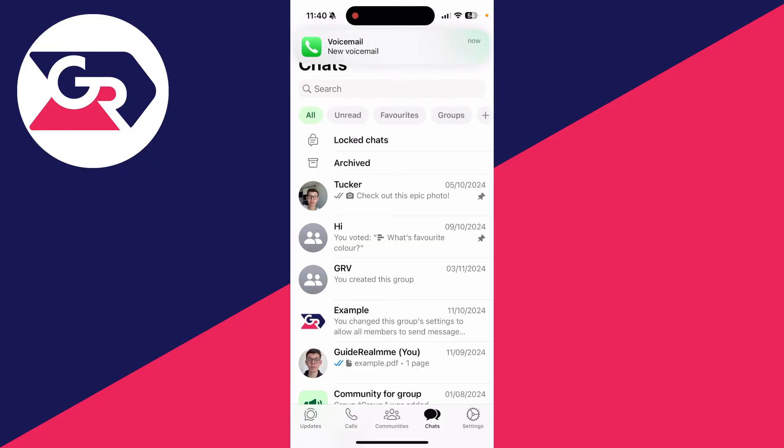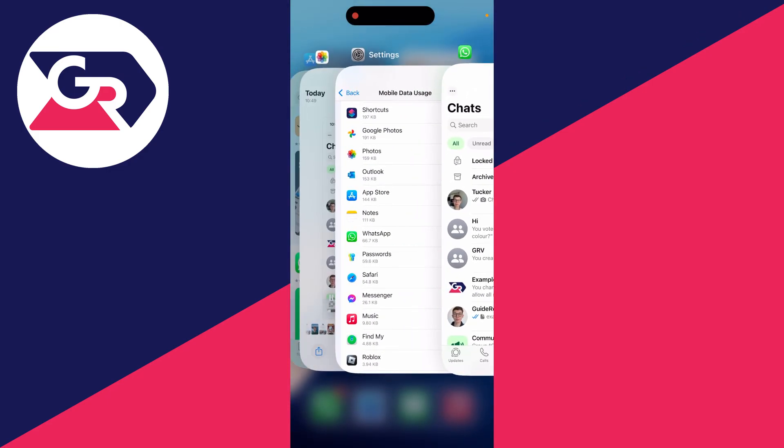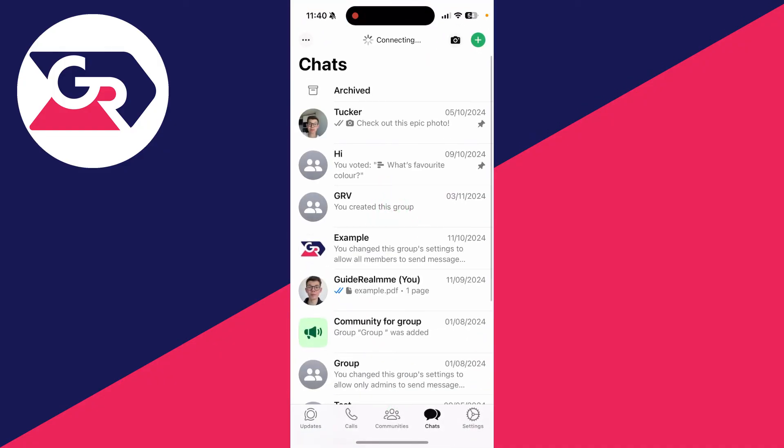If that doesn't work, then I recommend you restart WhatsApp. To do that, swipe up on it from the bottom slowly so it doesn't fully close, and then completely swipe up on it to fully close it and reopen it. Hopefully that'll fix the problem. If you found this useful, leave a like.